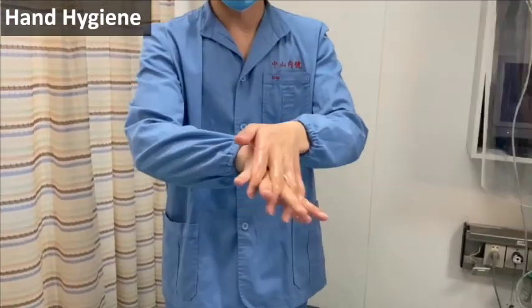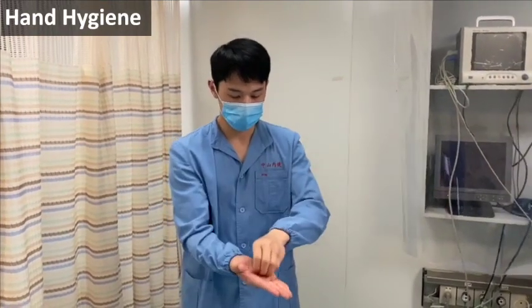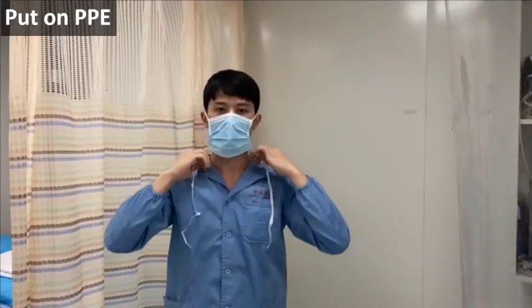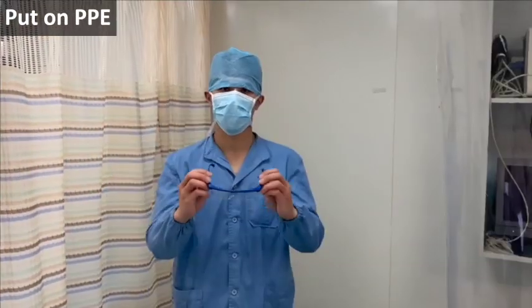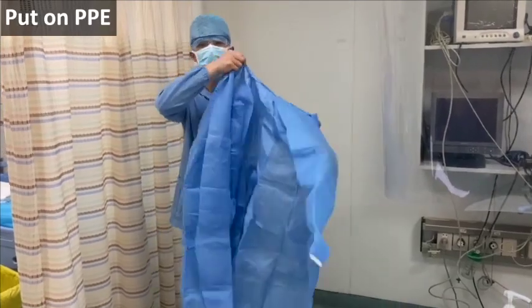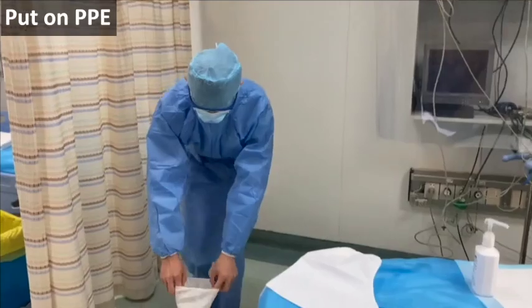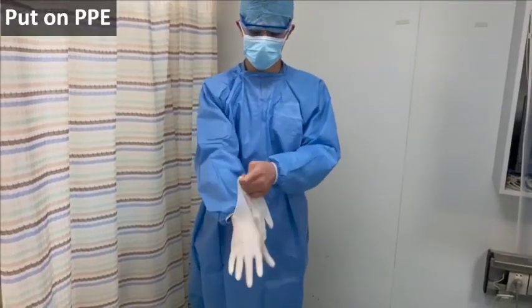Perform standard six-step hand hygiene before putting on PPE. No jewelry or accessories are allowed. Put on PPE in the correct sequence: mask, cap, goggles or facial shield, gown, shoe covers, and gloves.